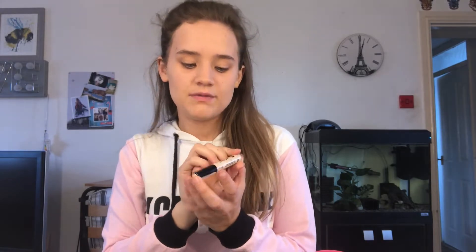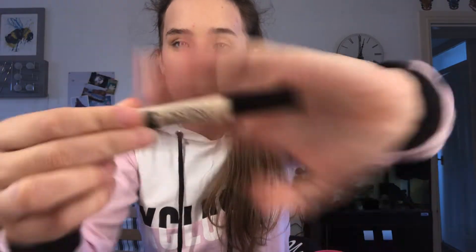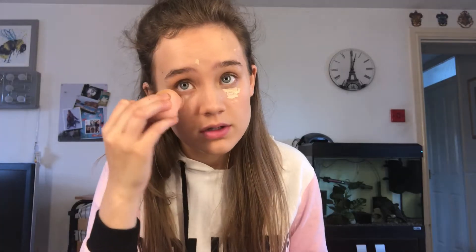I've given up finding my beauty blender so I'm just going to use a sponge to blend the foundation in. Pretty much blended everything in there. I'm now going to go ahead with my concealer — at the moment I've been using the Lasting Perfection Ultimate Wear Concealer. I put this under my eyes; you can't really see on camera but I have really bad under-eye bags. I just put it in all the areas I feel I need it and then blend it all in.